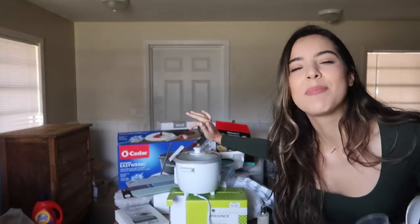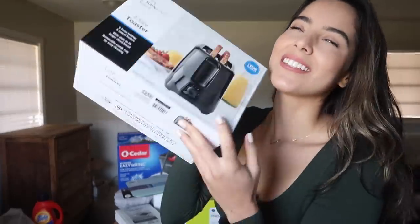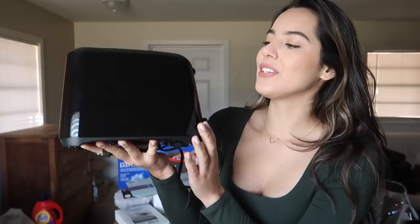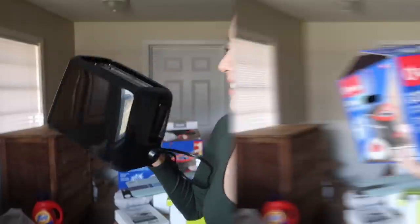I also got a toaster from Walmart — just the cheapest one they had. I'm not too picky when it comes to toasters. It's a nice black toaster and it's been working great. I think it was about ten dollars, maybe less — a good toaster, super cheap.